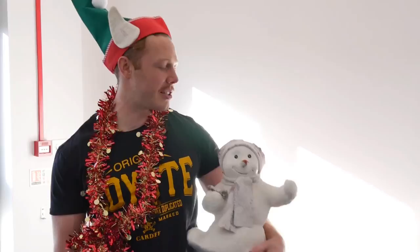Ho ho ho guys, Merry Christmas! It's the second round of the Christmas challenge. This time you get a miniature sculpture of Peter Stringer dressed as a snowman. For this challenge the two teams have to memorise what's on the table and guess as many as they can. Simple as that.